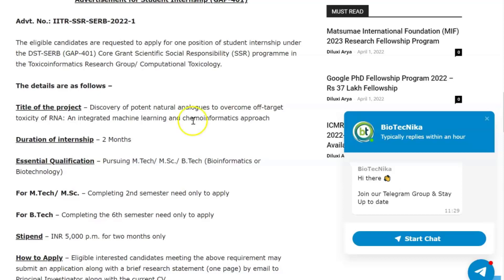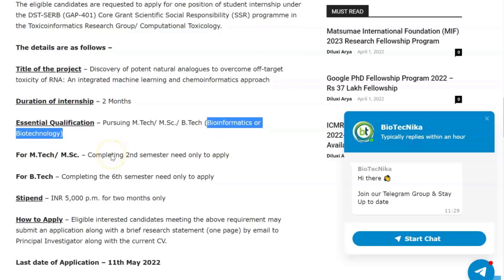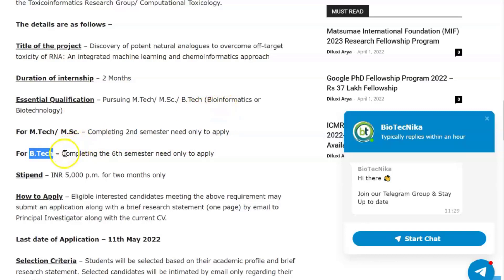The duration of the internship is two months. The essential qualifications: you should be pursuing an MTech, MSc, or BTech in bioinformatics or biotechnology. If you are from an MTech or MSc background, you should be completing your second semester. If you are from a BTech background, you should be completing the sixth semester. Only these candidates can apply.